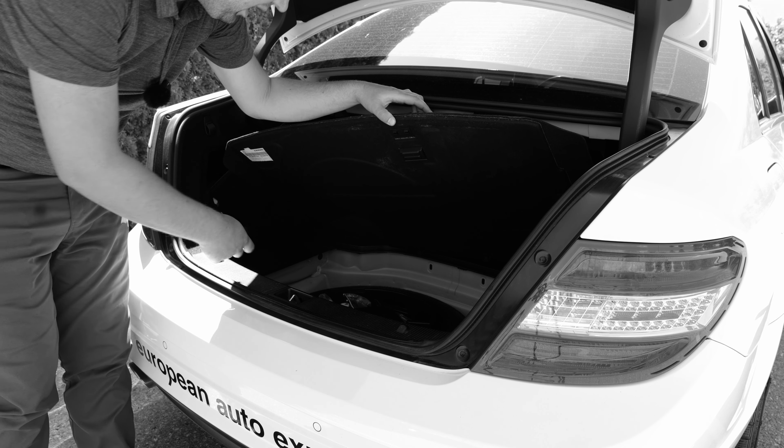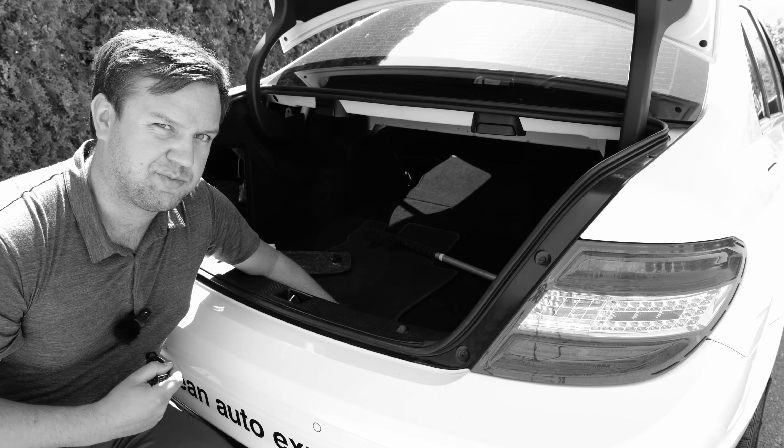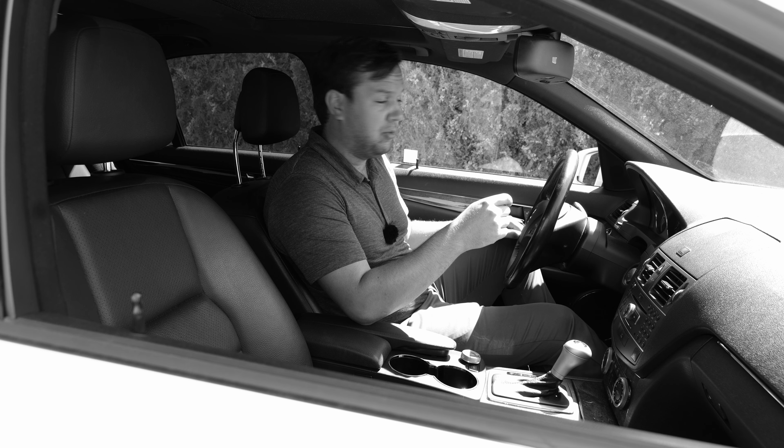There's also this compartment here where you have a first aid kit. Under the floor of the trunk is your spare tire, your jack, and the tools to get the tires off. Quite a few features hidden in a fairly small trunk.